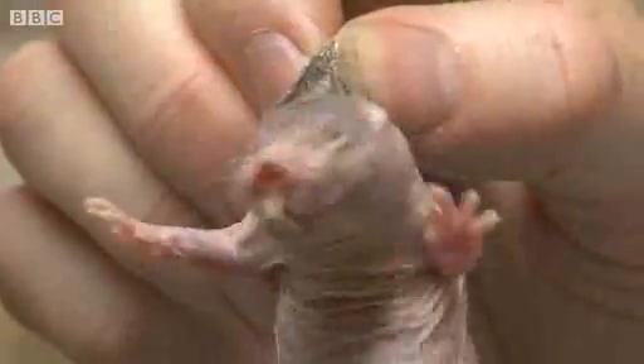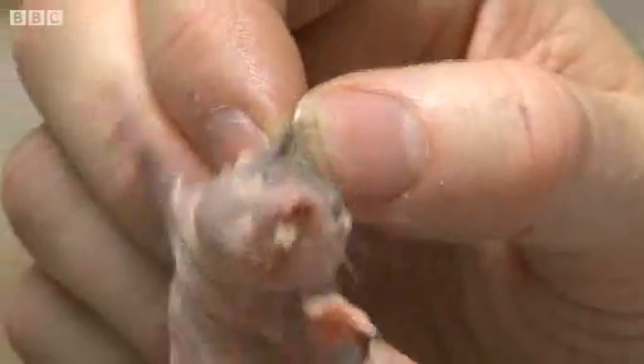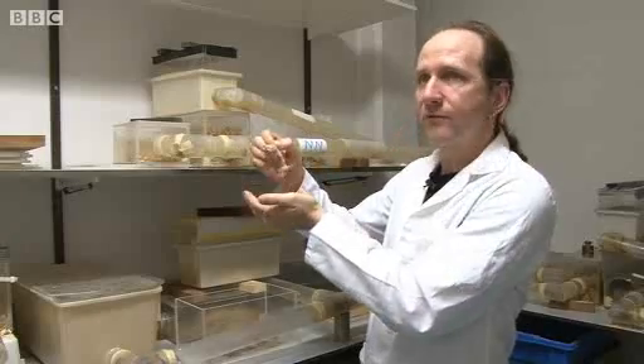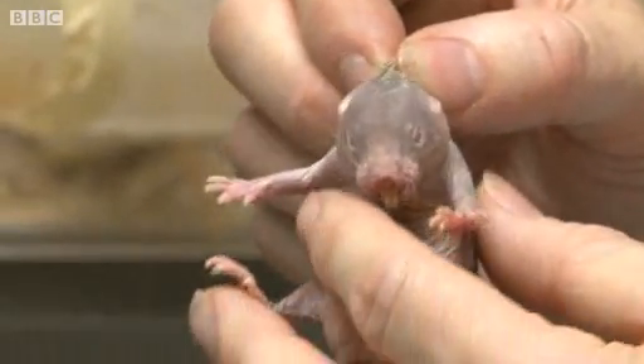Those front incisors — typical large ever-growing incisors that all rodents have — are actually situated outside the mouth, outside the lips. And the lips actually close up behind those front incisors, which is a really good adaptation.